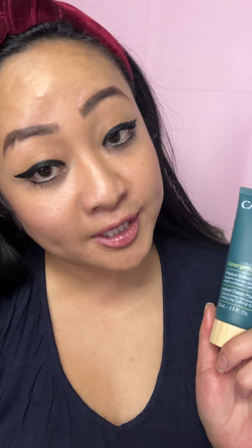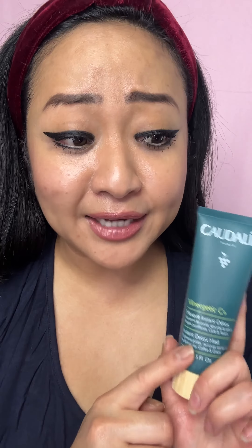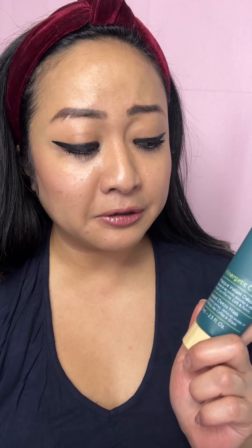So as an oily combo skin girl, I've always been a big fan of clay masks, especially ones that are pink and pretty. This is 75 mil and it's actually quite expensive — the price here is $42. The key ingredients are pink clay and caffeine, and it really helps to suck out the impurities.